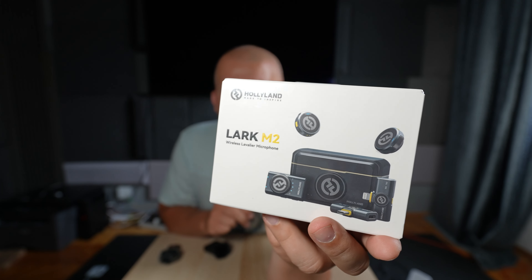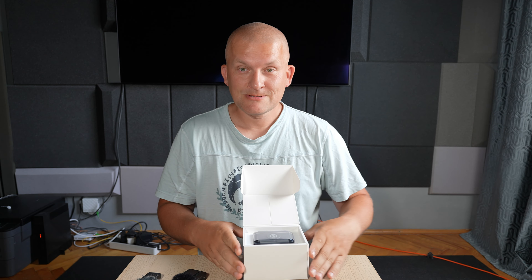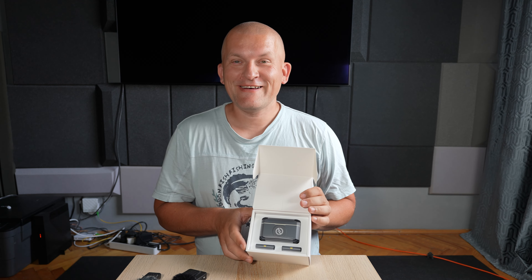In today's video we're going to test out Holy Land — I think that's how you pronounce it — microphones. Manual and stickies.